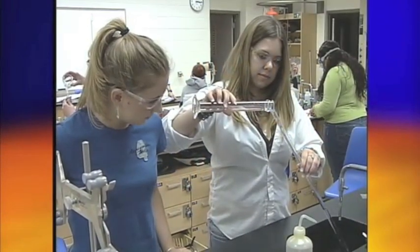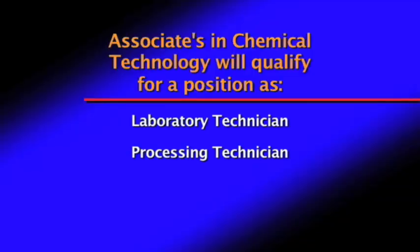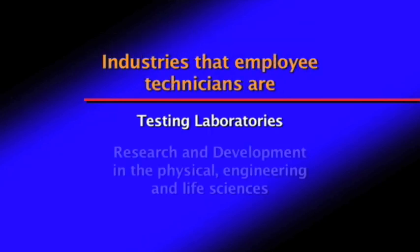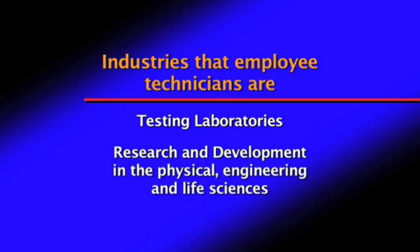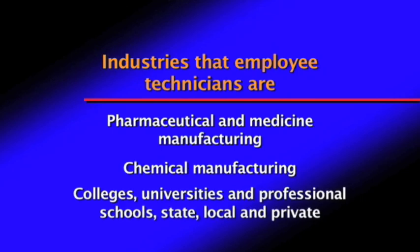Achieving an Associate in Chemical Technology will qualify candidates for positions such as laboratory technician, process technician, and medical laboratory roles. Industries that employ technicians include testing laboratories, research and development in the physical, engineering, and life sciences, pharmaceutical and medicine manufacturing, chemical manufacturing, colleges and universities, and professional schools.